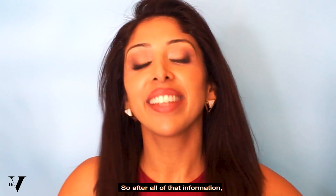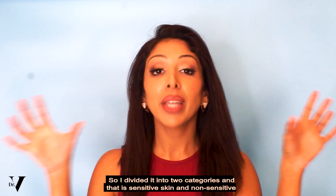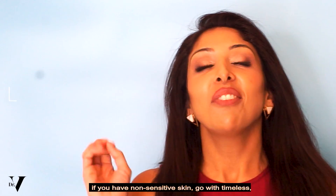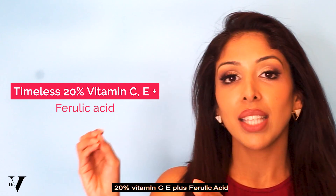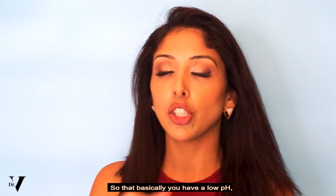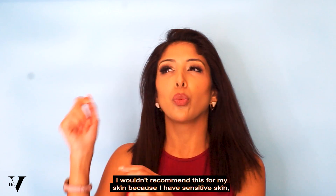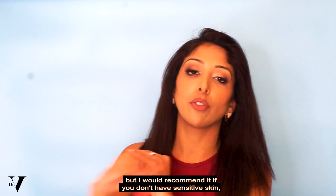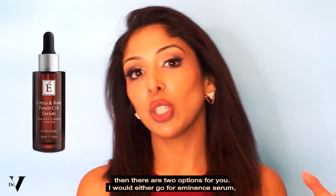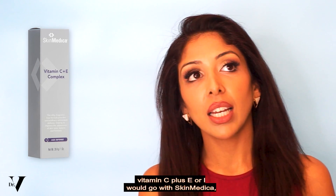So after all that information, which product do you need to buy? I've divided it into two categories: sensitive skin and non-sensitive skin. If you have non-sensitive skin, go with Timeless 20% Vitamin C + E plus Ferulic Acid — a low pH, high concentration of vitamin C, with grouped antioxidants and ferulic acid. I wouldn't recommend this for sensitive skin. If you have sensitive skin, there are two options: I would either go for Eminence Serum Vitamin C + E or Skin Medica C&E Cream.